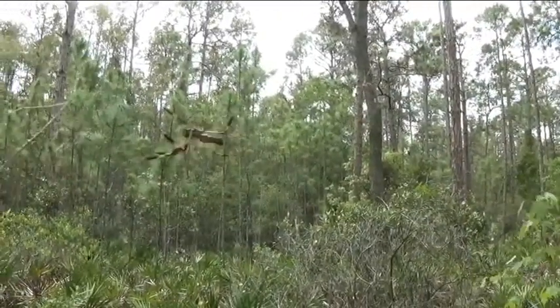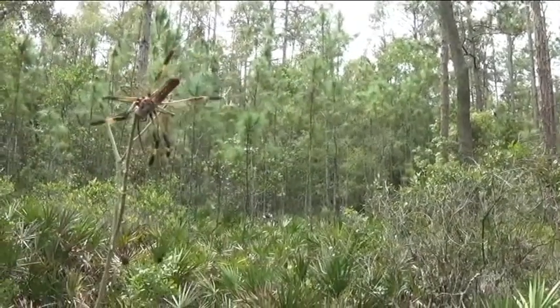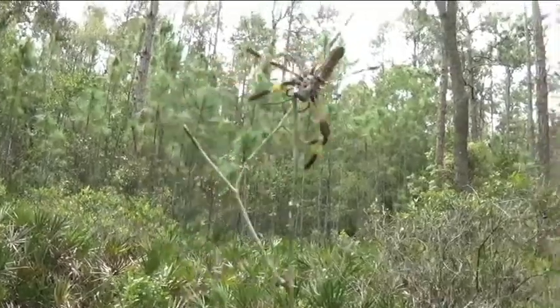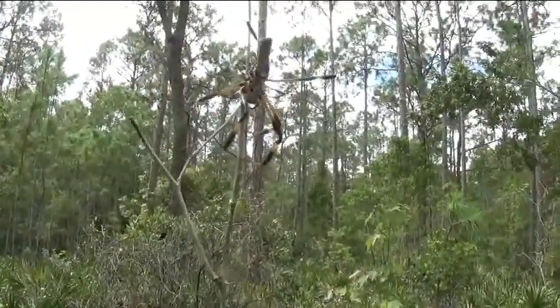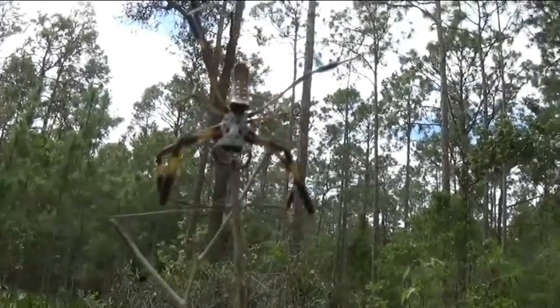I was watching my feet when I was walking instead of looking up, and I nearly ran into the home of this beautiful arachnid. This is a golden silk orb spider, but I usually have heard them called banana spiders myself.